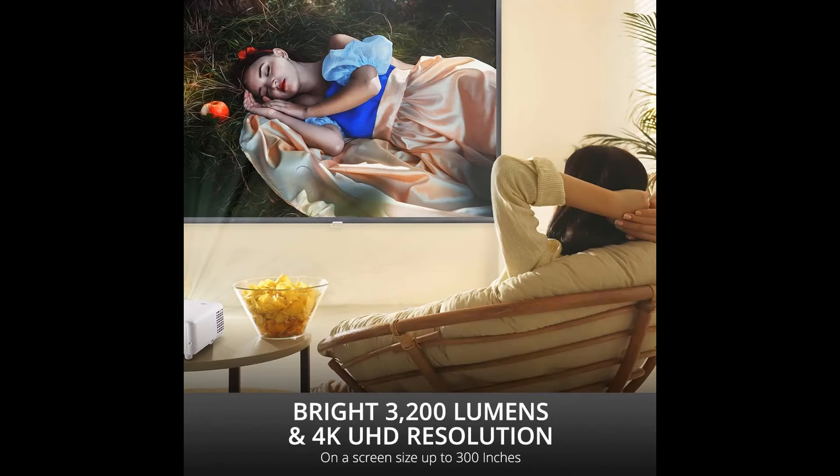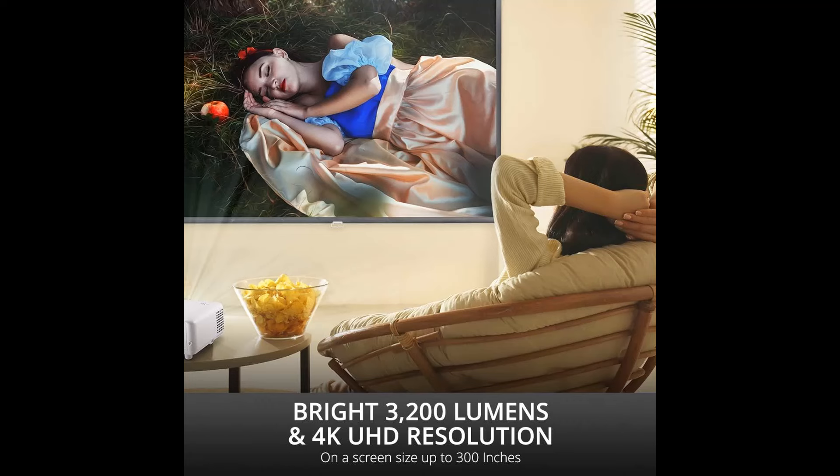Unfortunately, this unit has one big flaw regarding image quality: its color accuracy is very poor out of the box, and you can barely improve it through calibration.